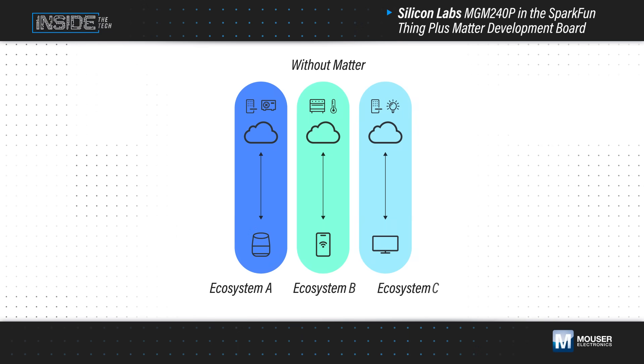IoT devices for smart home, lighting, building automation, and security, digital assistants, and gateways operate on many different protocols and exist in many different ecosystems, creating friction and incompatibility for developers and users alike.